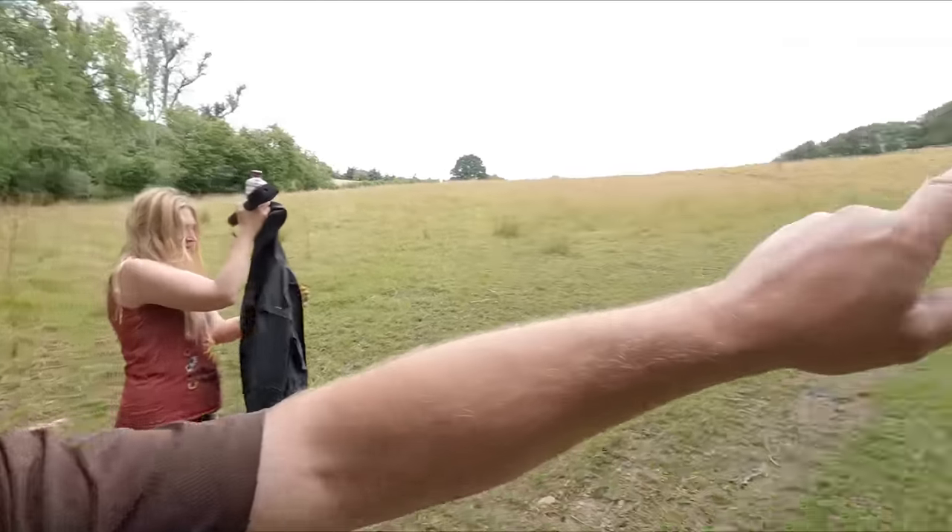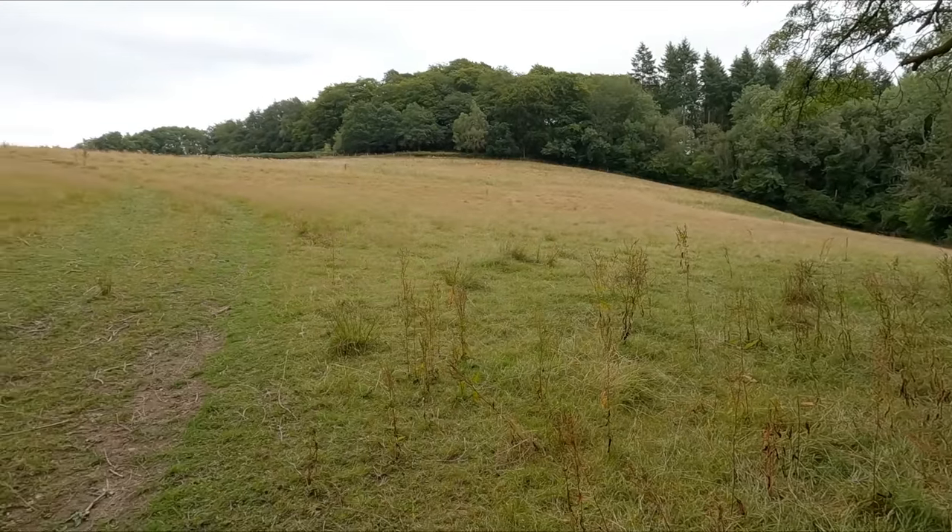All right, so we're getting close. I think it's somewhere up the top of there, but like I say there's no public footpaths actually directly to it, so we're trying to be low key.